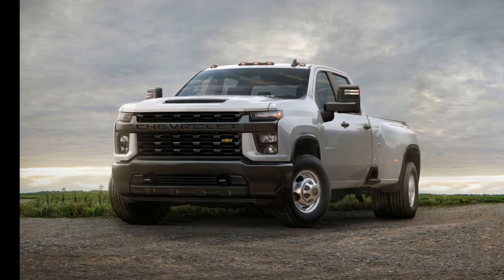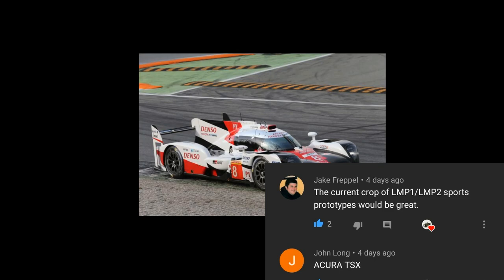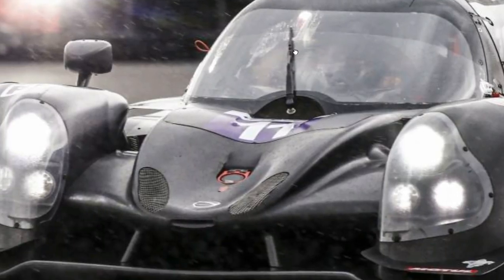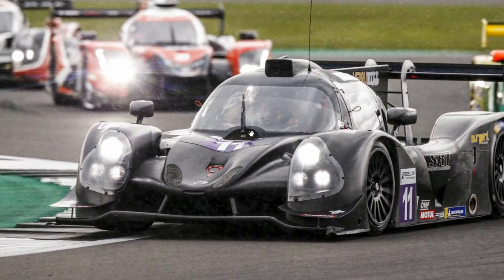Next up, Jake Frappel would like the LMP1 and LMP2 sports prototypes. This is the LMP1 — looks really cool — and this is the LMP2 right here. I think the LMP2 looks better than the LMP1.